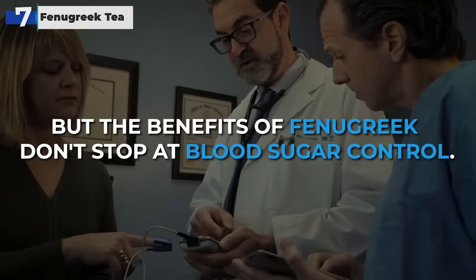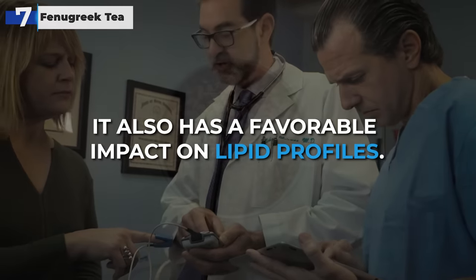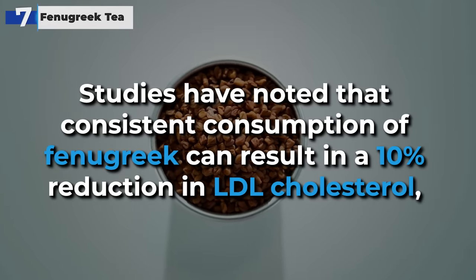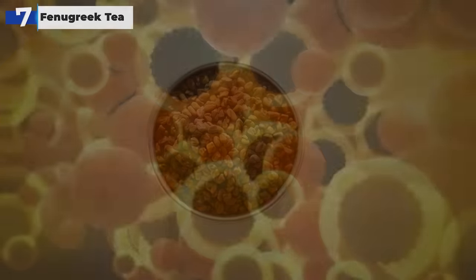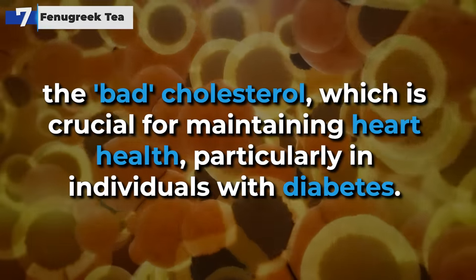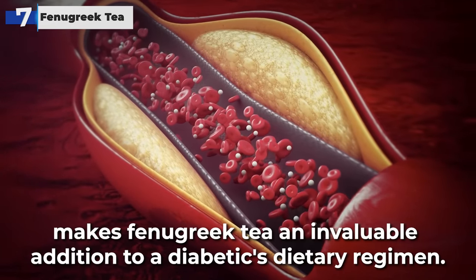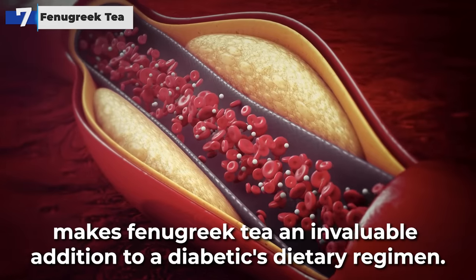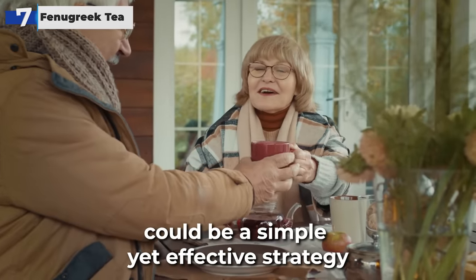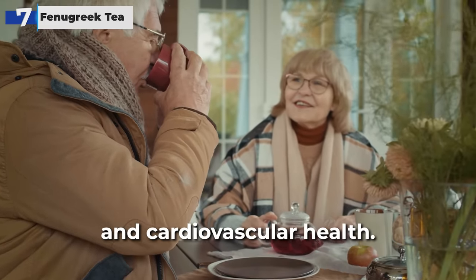But the benefits of fenugreek don't stop at blood sugar control — it also has a favorable impact on lipid profiles. Studies have noted that consistent consumption of fenugreek can result in a 10% reduction in LDL cholesterol, the bad cholesterol, which is crucial for maintaining heart health, particularly in individuals with diabetes. This dual effect of managing both blood sugar and cholesterol levels makes fenugreek tea an invaluable addition to a diabetic's dietary regimen. Incorporating fenugreek tea into your daily routine could be a simple yet effective strategy for those seeking natural methods to manage their diabetes and cardiovascular health.